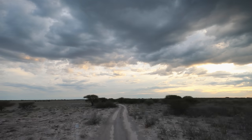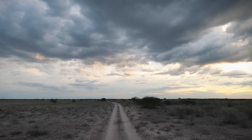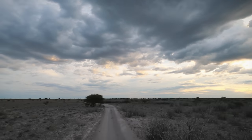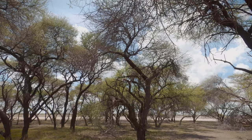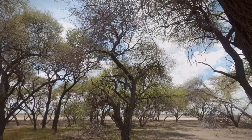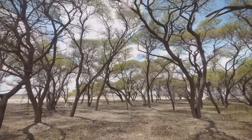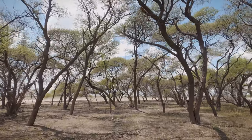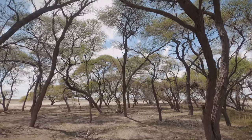From Leopard Pan we could drive east to Sunday Pan where there is a man-made water hole or south to Deception Valley. On the second day we went south and visited the small copse of trees where Mark and Delia Owens camped for seven years in the 1970s. They were studying brown hyenas and other desert wildlife and they later wrote the book Cry of the Kalahari about this experience.